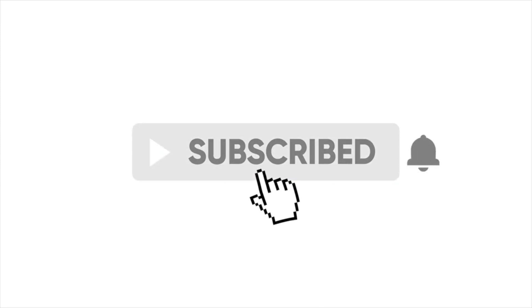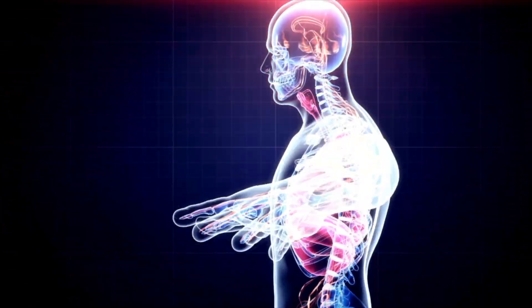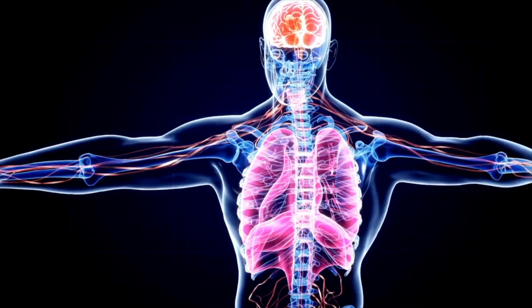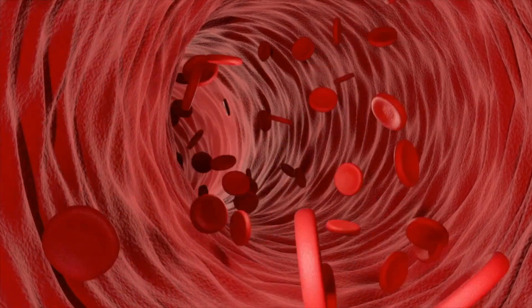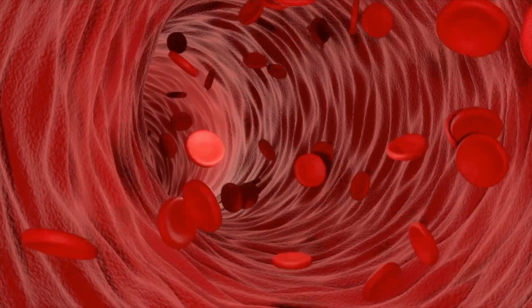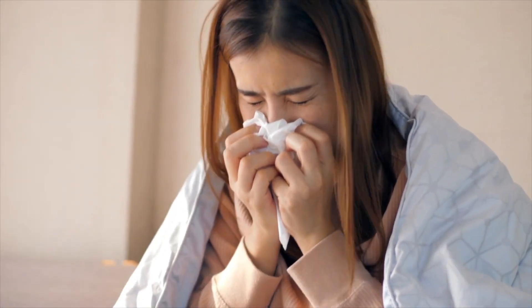What does iron do in our body, and what might it look like if we have a deficiency? Iron deficiency is one of the most common nutrient deficiencies in the world, among both men and women and vegan and non-vegan populations. The highest concentration of iron is actually in our red blood cells, where it helps to form the protein called haemoglobin, so that our blood can transport oxygen around our body. Without enough oxygen we'll start to feel tired and lethargic, and we can also experience brain fog, irritability, get sick more often with minor colds, and even experience hair loss.